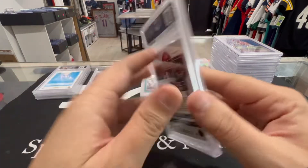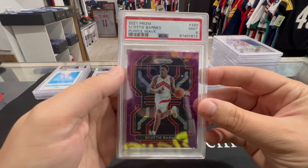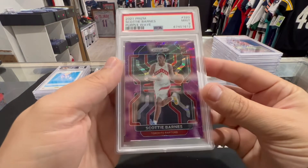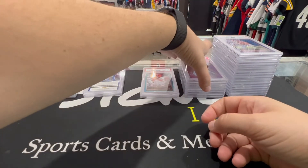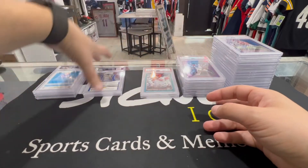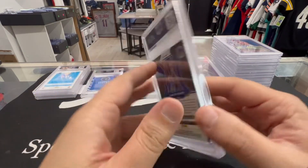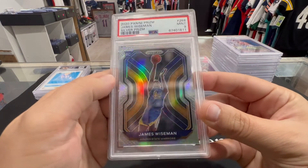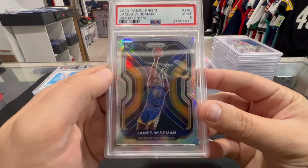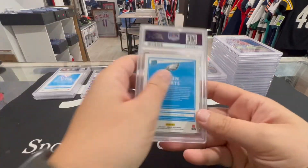Scotty Barnes Prism — PSA 9, purple wave. Not bad. This one is off-centered top to bottom, so that's fine, we'll take a nine on that one. Next up we got a James Wiseman Prism silver — PSA 9. That one looks pretty good to me, but you never know with the silvers.